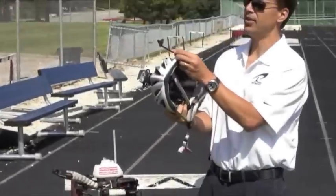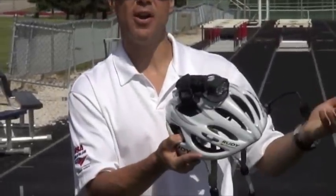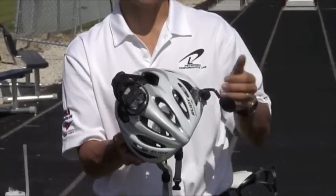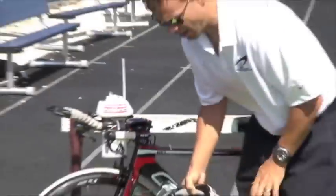I also put a mirror on my helmet. Since I was hit from behind, the mirror lets me see cars from behind, lets me be more reactive, and lets me see riders behind me if I'm riding in a group. It's a nice little addition — another 15 or 20 bucks at your local bike shop.